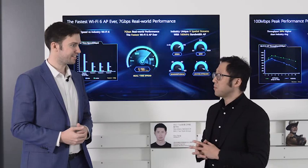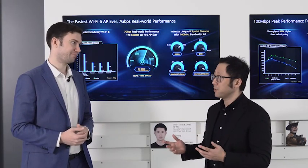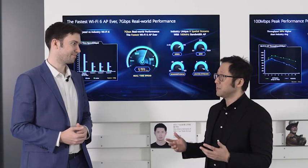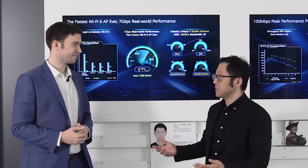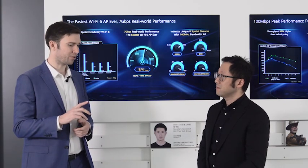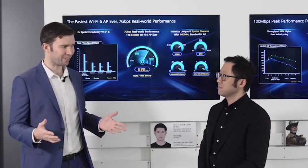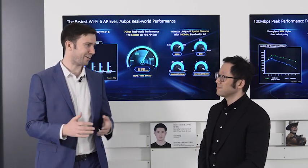Today I'd like to talk about Wi-Fi 6 and bring the latest Huawei Air Engine Wi-Fi 6 products, which can reach 10 gig performance — and I'm going to demonstrate that to the audience online. The last generation of Huawei Wi-Fi 6 products were hitting about 3.5 gigs, so that's a huge improvement.